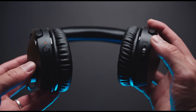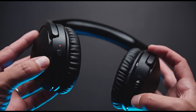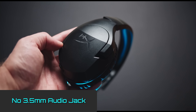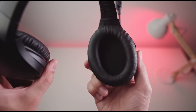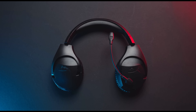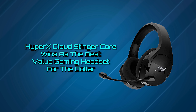The HyperX Cloud Stinger Core has an incredible basic input-output port located on the left ear cup. You'll find the power button, a volume rocker, a USB Type-C port for charging, and a swivel-to-mute noise-canceling microphone. Unfortunately, there is no 3.5mm audio jack. In the box, you'll find a Type-A USB 2.4GHz wireless receiver and a USB Type-A to USB Type-C cable for charging. We were a little frustrated that it only came with a charging cable that's less than two feet. But it is undeniable how much this headset gives for how little it costs, and the HyperX Cloud Stinger Core wins as the best value gaming headset for the dollar.